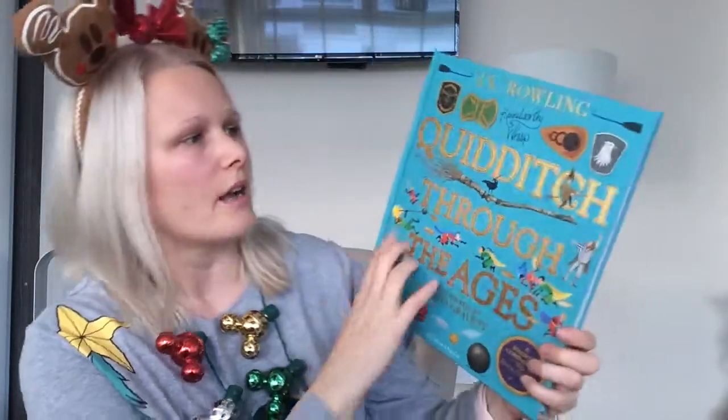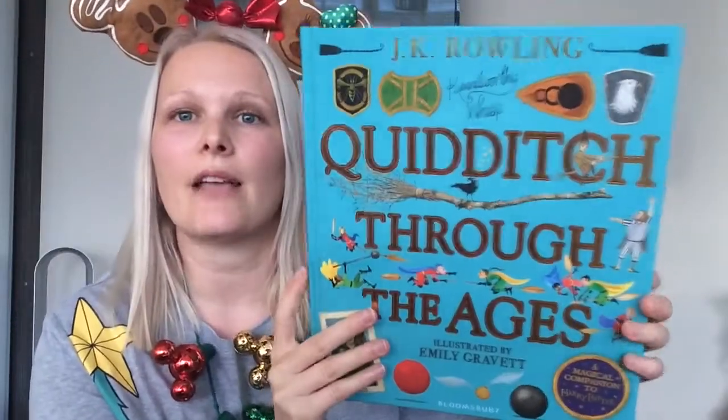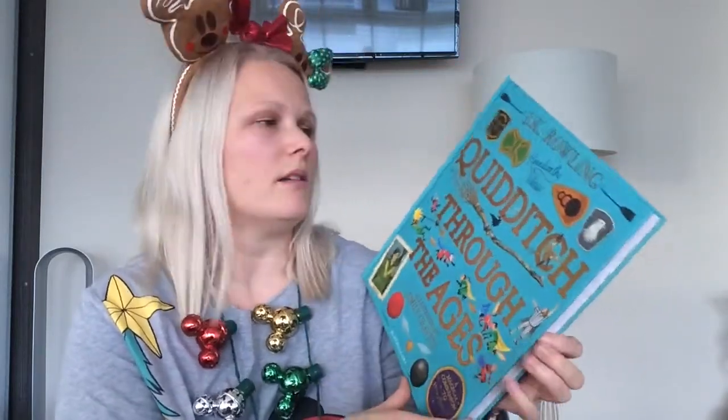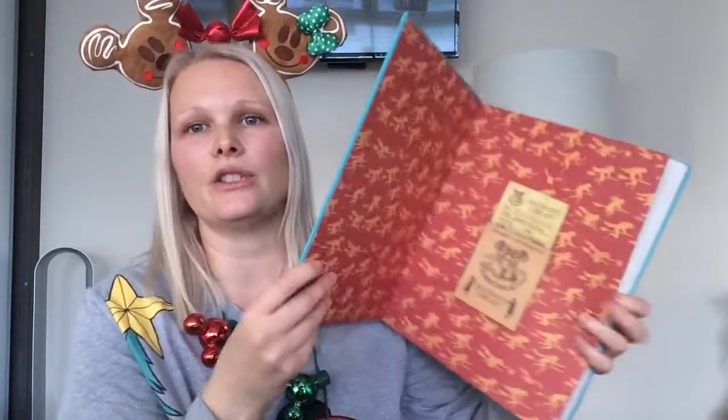Finally, I got this Quidditch Through the Ages book by JK Rowling. It's a nice big coffee table hardback book, and I love that it was done for charity — proceeds go to charity.